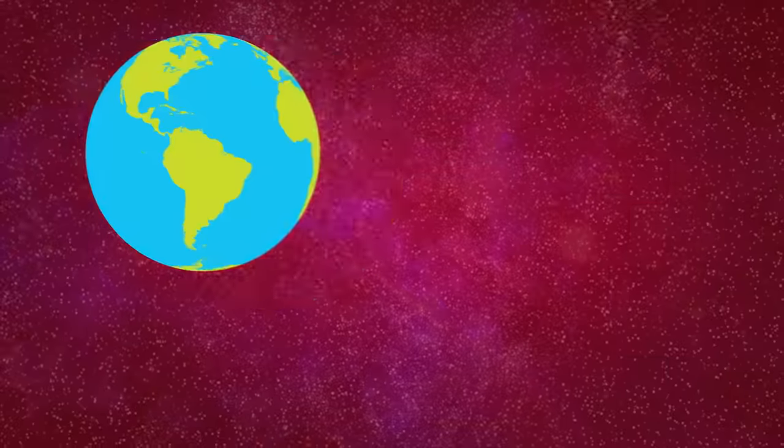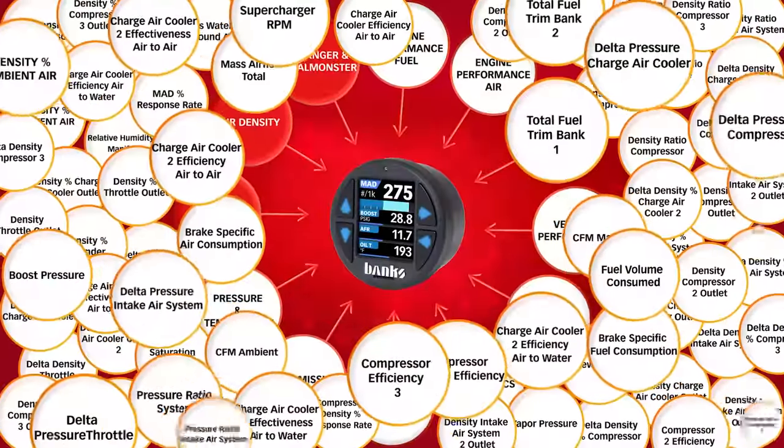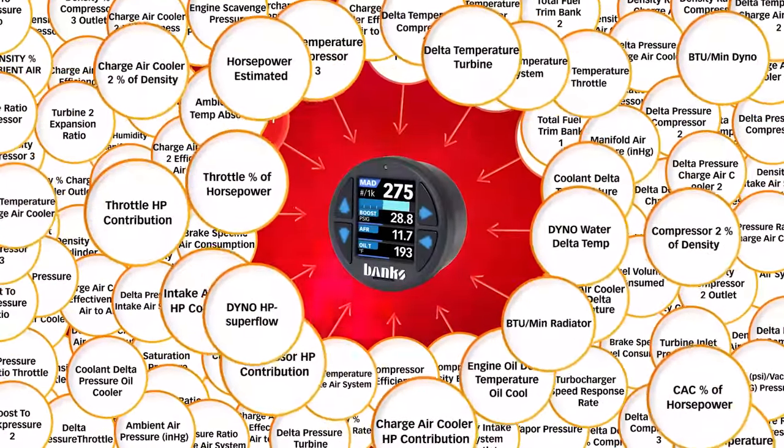No other gauge in the world can display these Banks exclusive parameters. And of course, I wouldn't expect anything less from Banks.